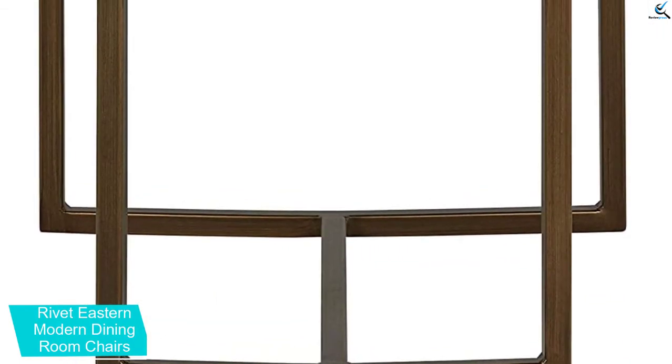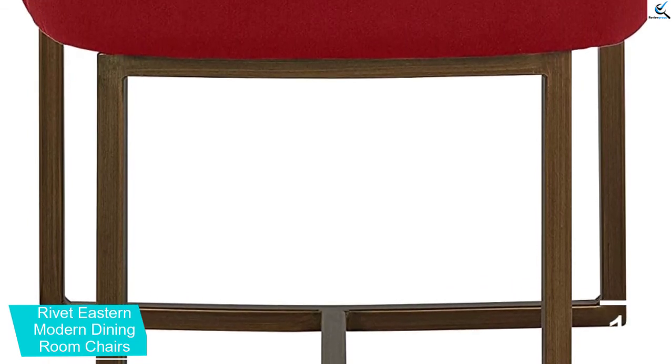Measuring approximately 20 by 2 by 32 inches in size, these chairs are wide enough to handle most bottoms with ease. Just don't put too much weight on them at one time. No assembly is required — these chairs are ready to go right out of the box.